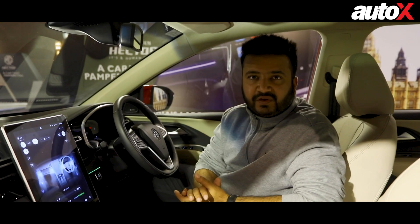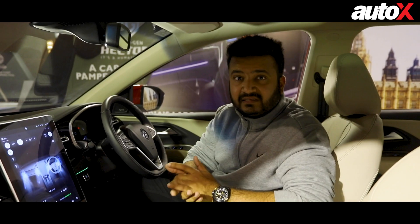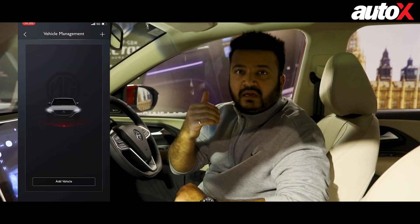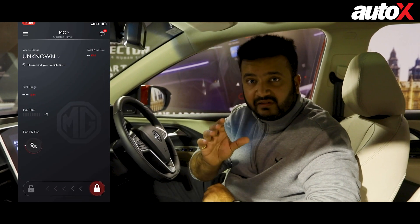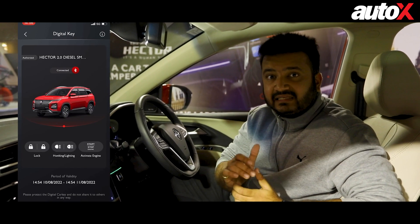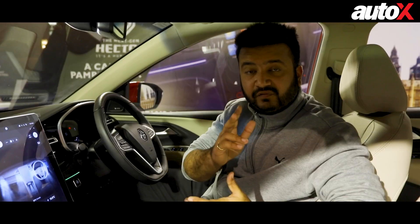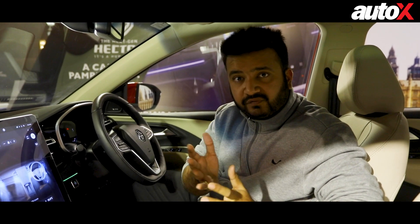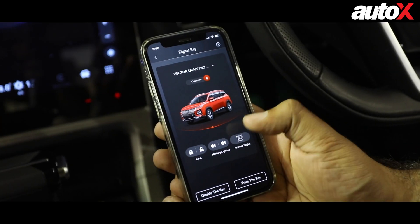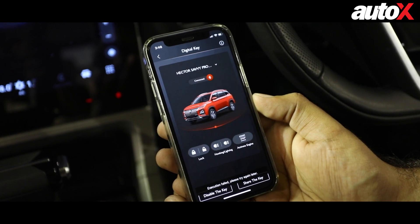An interesting feature first seen on the MG Astor was the digital Bluetooth key, which means that with the MG iSmart app you can allow a person to control and even drive the car without the physical key present. For the Hector, MG has upgraded this by making it shareable — the digital Bluetooth key can be shared by the owner with up to two users, offering various levels of functionality such as allowing them to start the car or only unlock it and use the features.